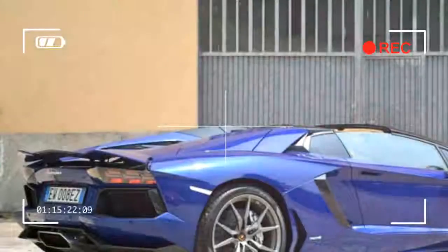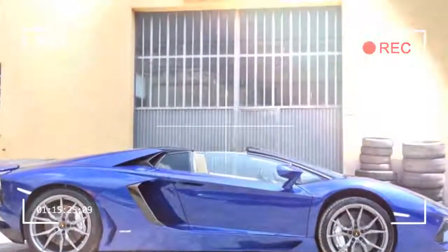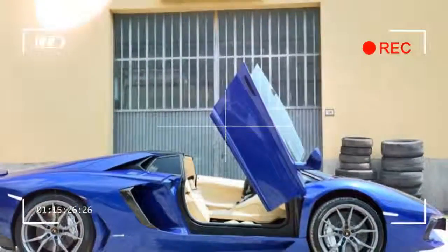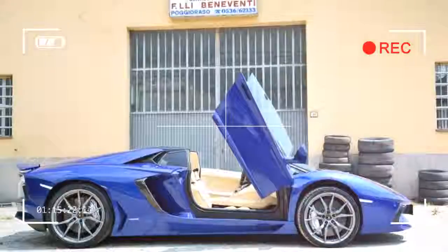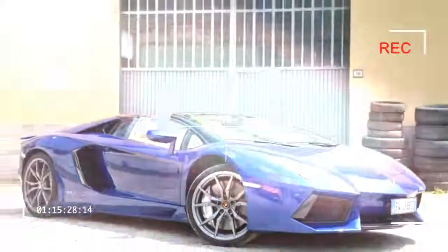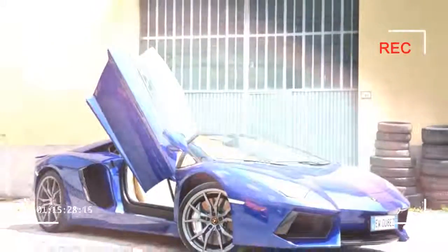While Lamborghini CEO Stephan Winkleman openly told me that turbocharged engines haven't been ruled out, he hinted that Lamborghini enthusiasts shouldn't expect the Aventador to follow the industry's downsizing trend and adopt a turbocharged engine anytime soon. Officially.